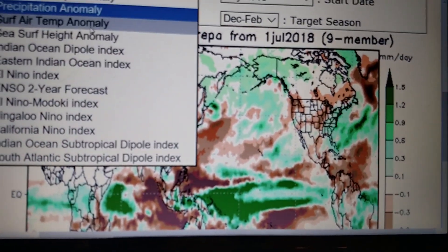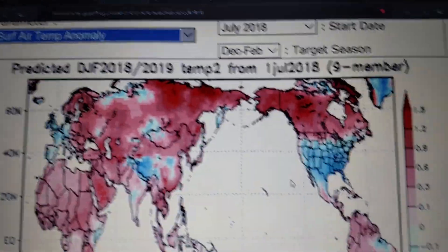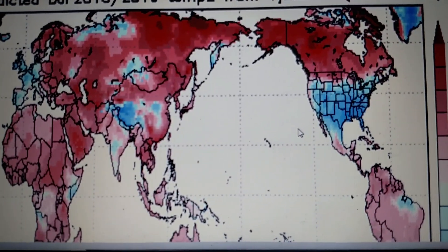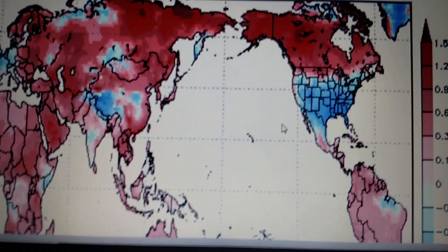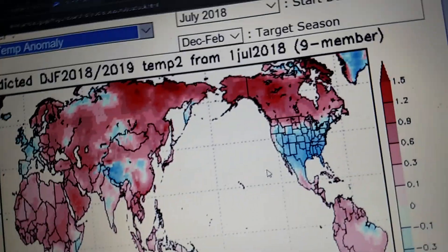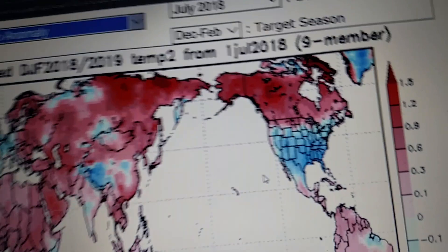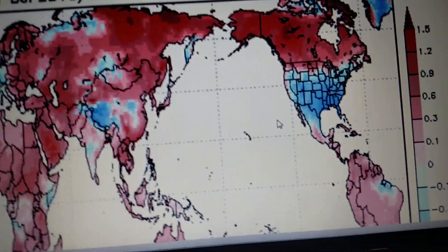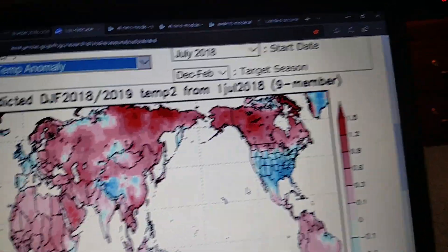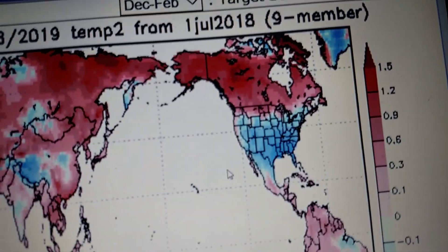If we go to surface air temperature anomaly, most of the United States will be below average. This is more what you would see for a Madoki El Nino, or very similar to an El Nino. You've got warm temperatures for the northern United States, like Washington State, Montana, North and South Dakota, and Minnesota, maybe Wisconsin. While the rest of the United States will be below average.